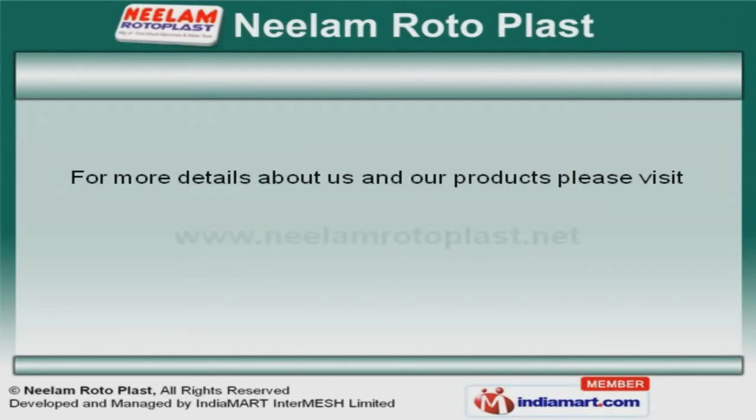For more information, log on at www.neelomrotoplast.net.